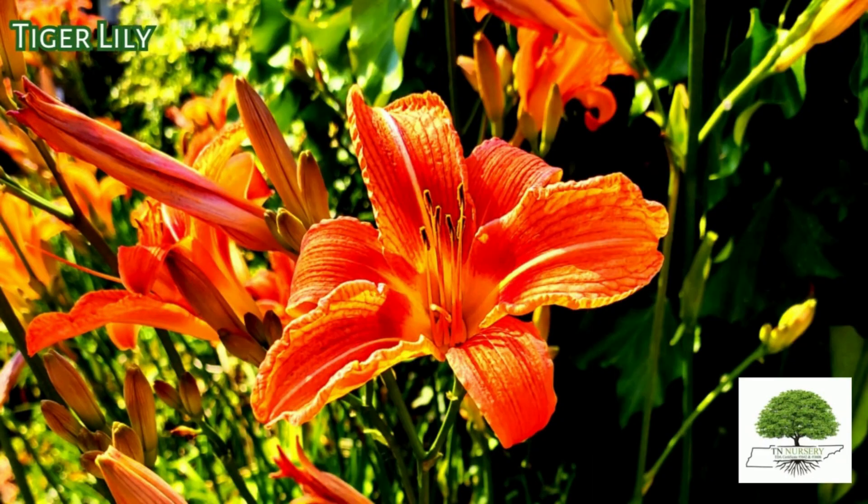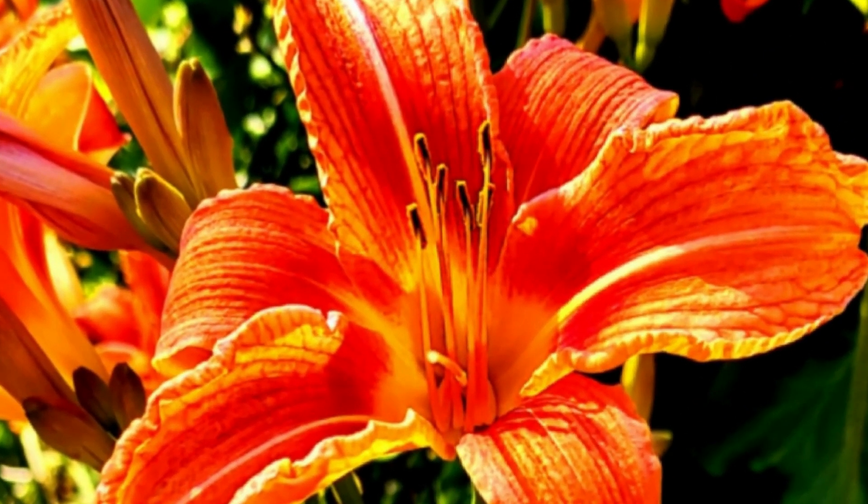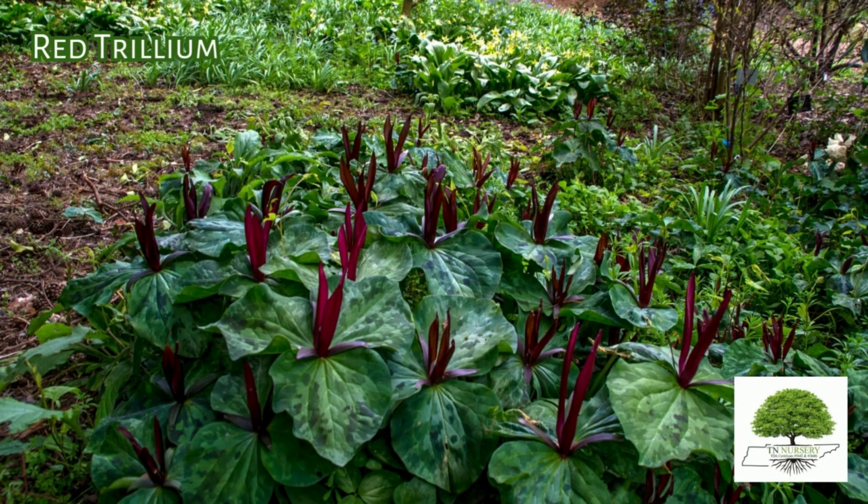Tiger Lily. The plants remain as dormant bulbs over the winter before returning to their full glory in spring. Red Trillium. This flower starts appearing in March and can last all the way until June, so gardeners get to enjoy the lovely blossoms for months.